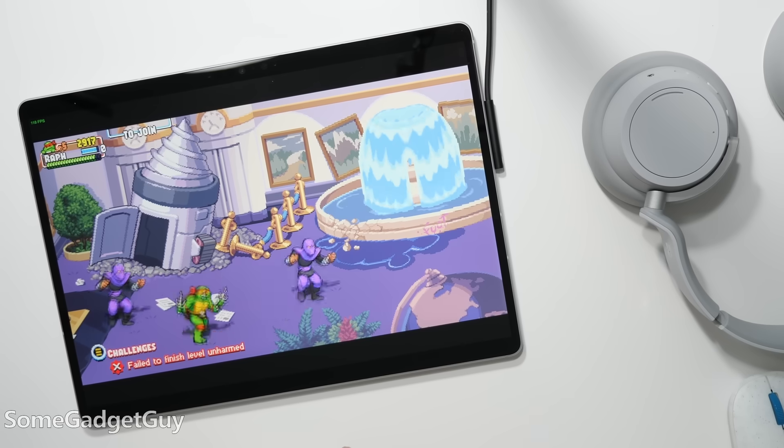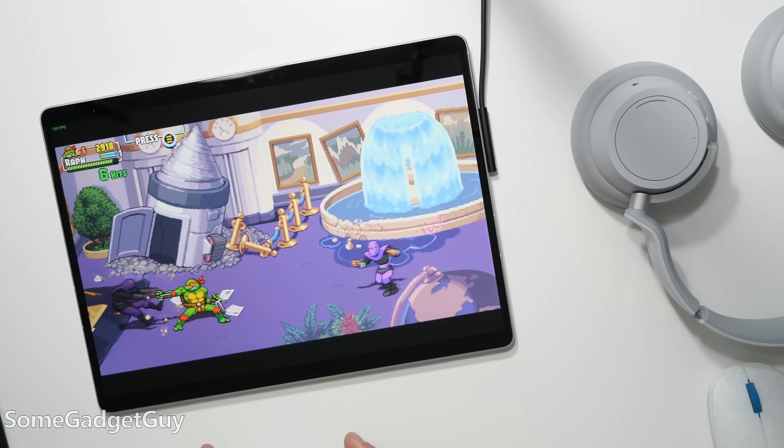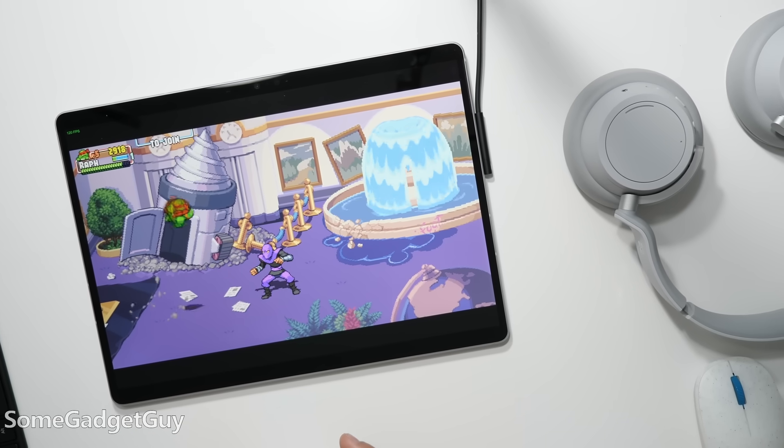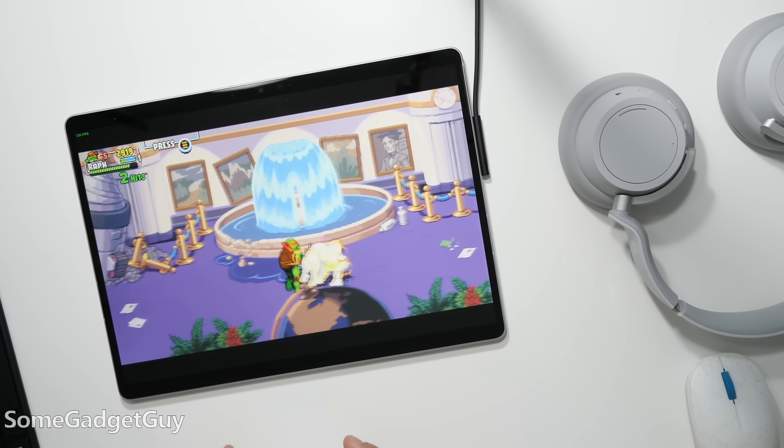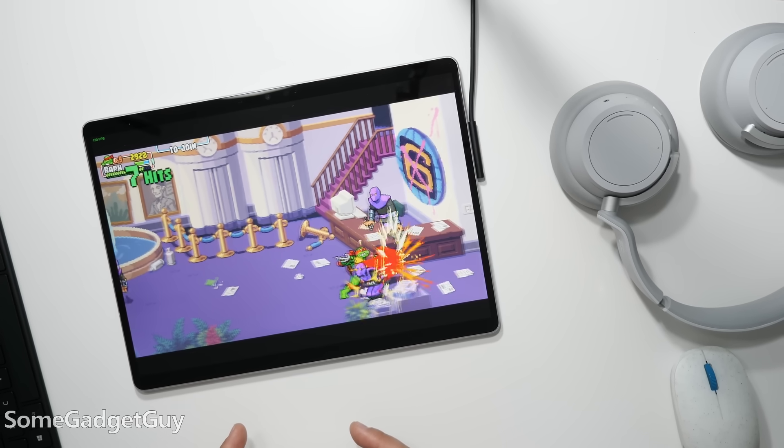I don't think we have a Windows on ARM software problem — it's been running phenomenally well for the majority of my use cases as the OS has been updated and refined. The big problem with Windows on ARM isn't Windows on ARM, it's a performance-per-dollar issue. I really liked the Surface Pro 9 SQ3, but it's a pretty high price point for performance that roughly equals a two-generation-old Core i3. That's one of the reasons I keep coming back to the Robo and Kala, where you get a tablet PC with an OLED screen and stylus compatibility.